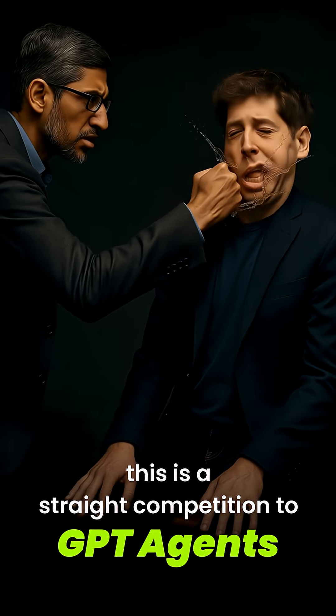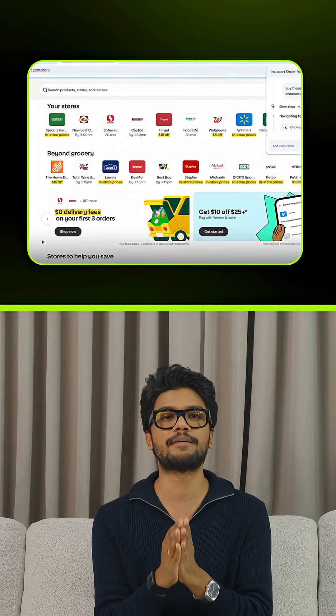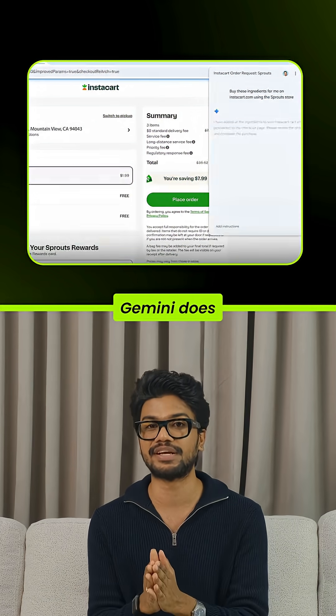Number two: this is a straight competition to GPT agents. Coming soon, Gemini won't just answer — it'll act. Book your haircut, order groceries, or fill forms across sites. You tell it once, Gemini does the clicking.